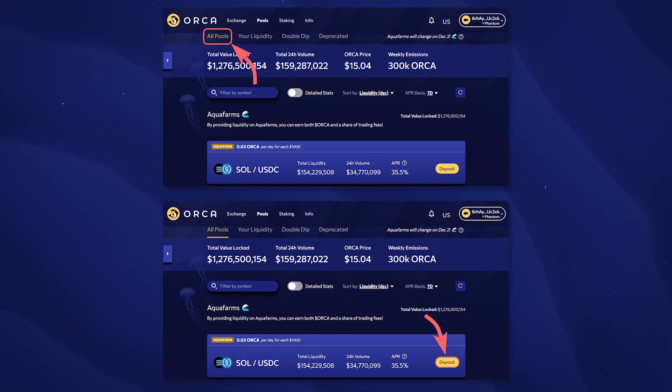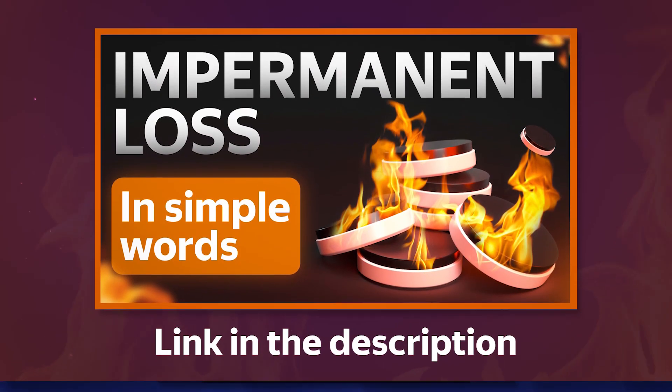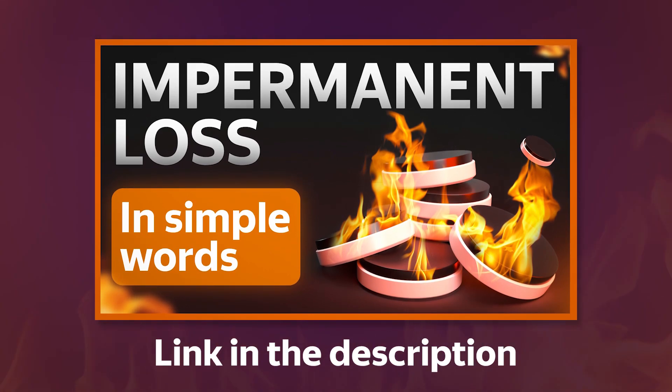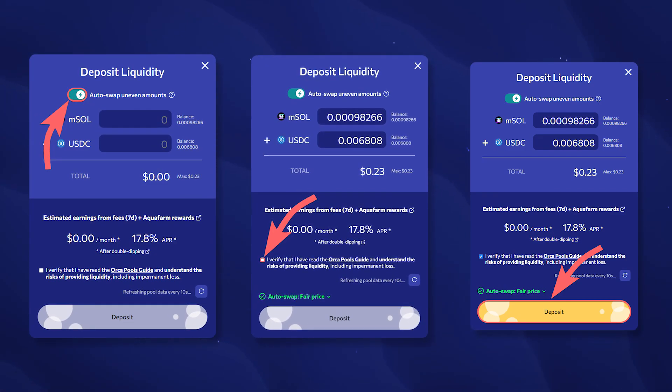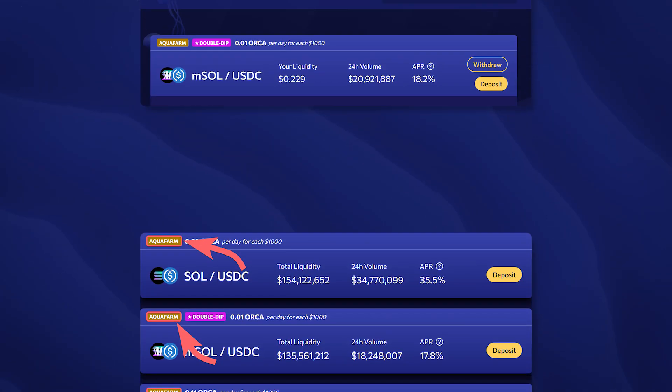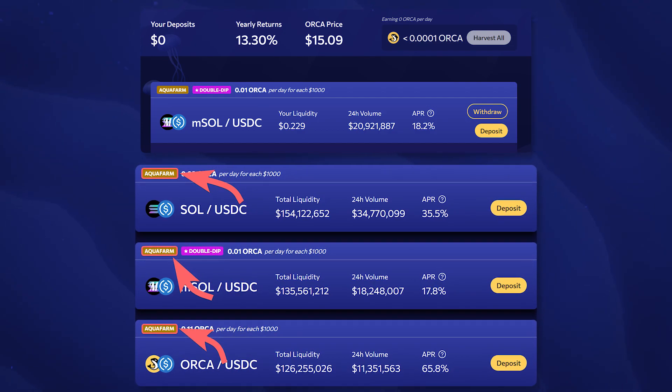You can provide liquidity and take part in farming in the Pools section by selecting the desired trading pair and clicking Deposit. Please note that by providing liquidity, you risk losing some funds due to impermanent loss. When sending tokens to the Orca pool, there is no need to indicate their equal amount in dollar terms — just enable the Autoswap Uneven Amounts option and enter the desired number of tokens to send. The Orca protocol will automatically exchange and send tokens to the pool in equal proportions. After confirming the liquidity deposit, you will immediately begin to receive a portion of fees as well as an additional reward in Orca tokens in the liquidity pools marked with the Aqua Farm sign.